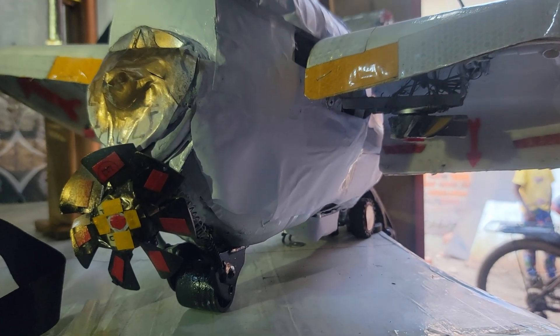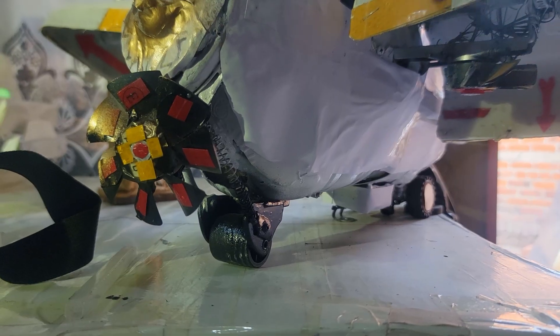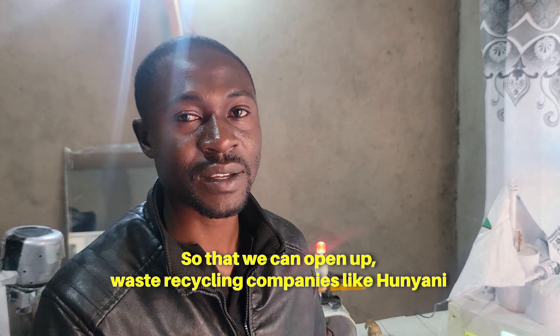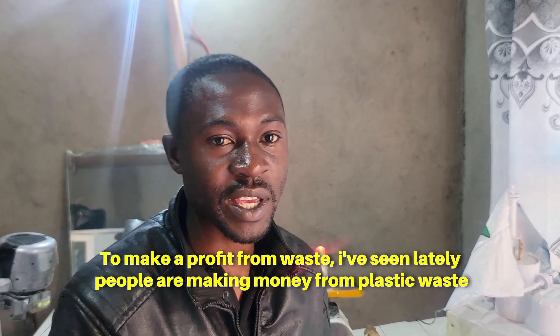Admayat says he has no plan of selling his artworks per se, but his desire is to sell the idea of recycling to decision makers. I'm selling the idea, not selling the things. The idea of recycling. So that we can open up waste cleaning initiatives - like organizations to deal with waste - and to make a profit from waste.